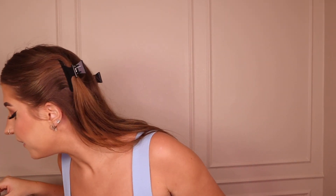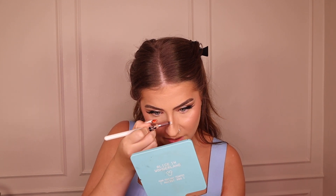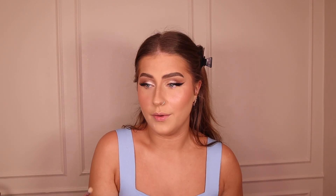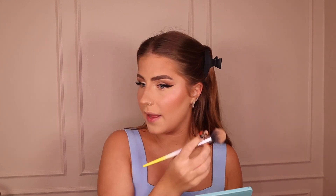For highlight on the nose I can't use creams after it's been set so I use the OFRA Rodeo Drive highlight — I've had the mini for ages and I've hit pan but it's still going. I pop it onto the nose and inner corners. If you've got any glow where you don't want it, grab your powder brush with excess product and just tap it down — I accidentally brought glow onto my upper lip.